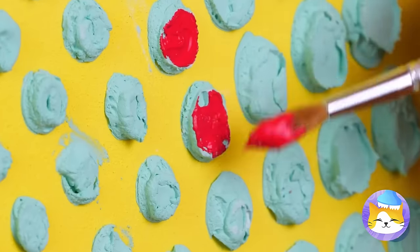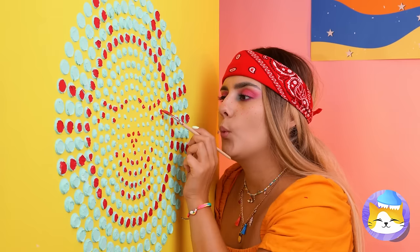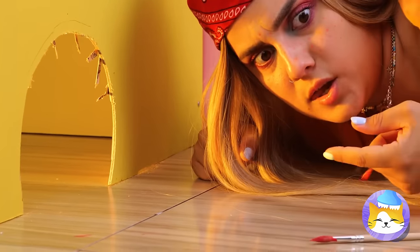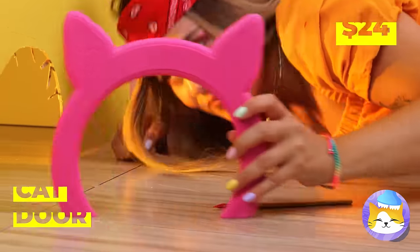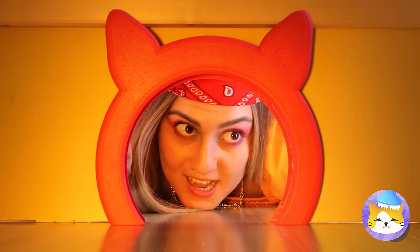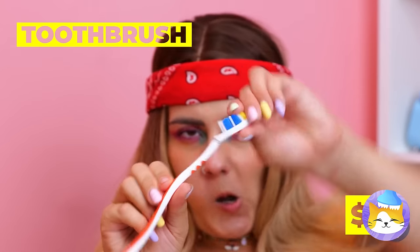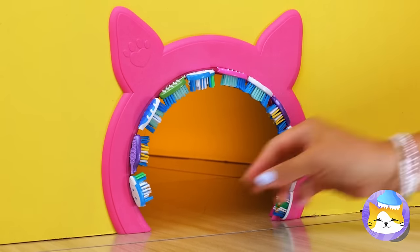A brush can take care of the little details. Look, a cat face — as if you didn't guess who this was for. This hole looks scratchy, and not the kind cats like. This cat door will help make an easy entrance. And with the help of these toothbrushes, the cats will get the scratches they like.